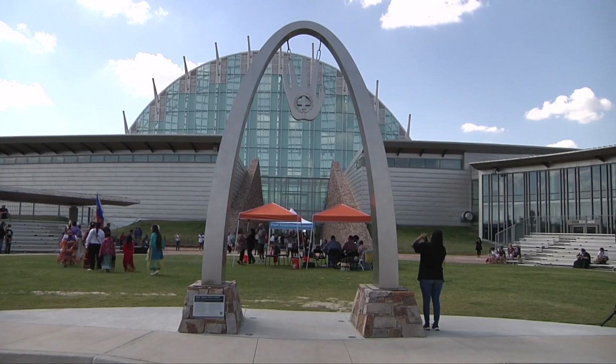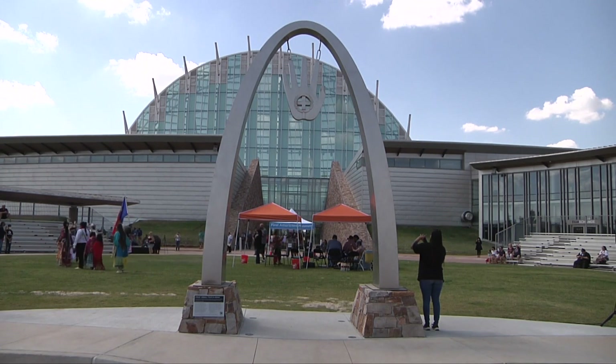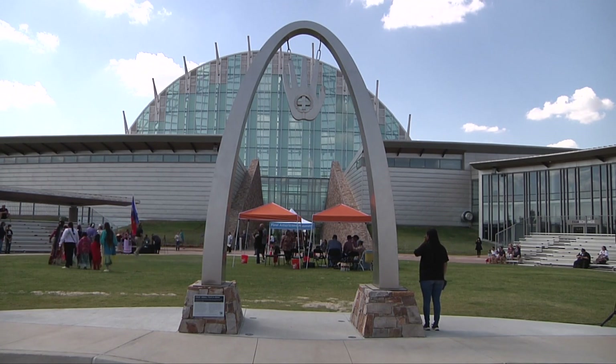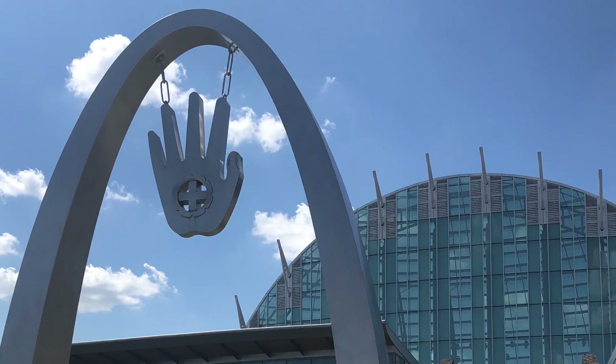We have some public art pieces that are done by Cherokee artists, including the Bill and Deimos glass arch with a hand in it out in front of the museum. That's an incredible piece, and that's what welcomes our visitors here. That open hand is a symbol of friendship, and that's the first thing they'll see when they come up to the museum.